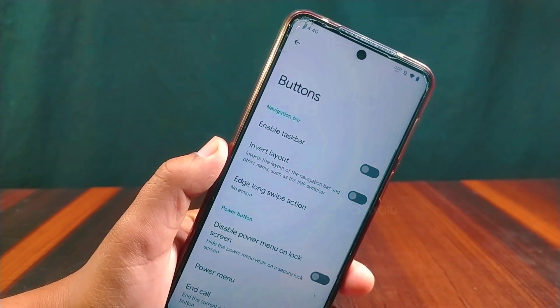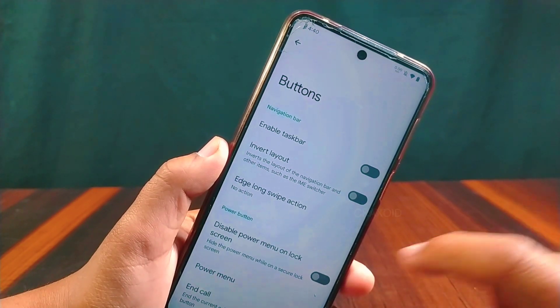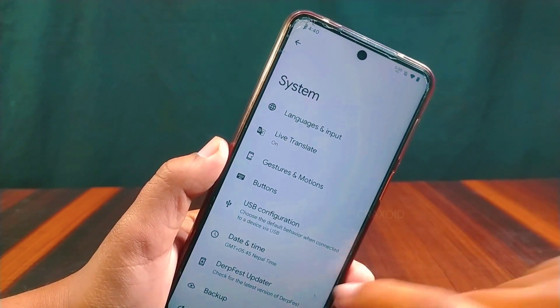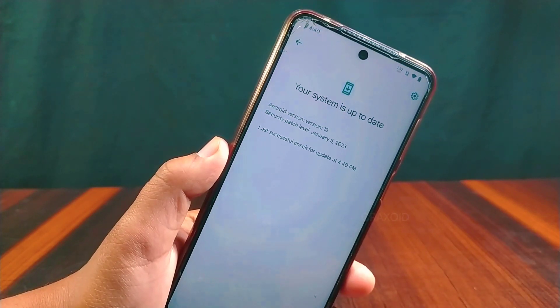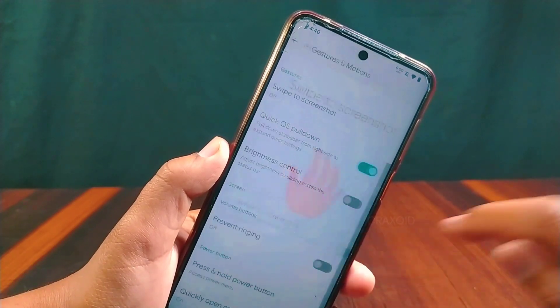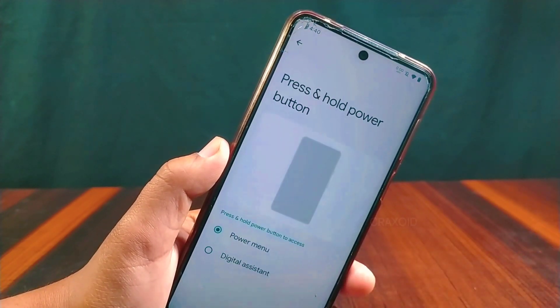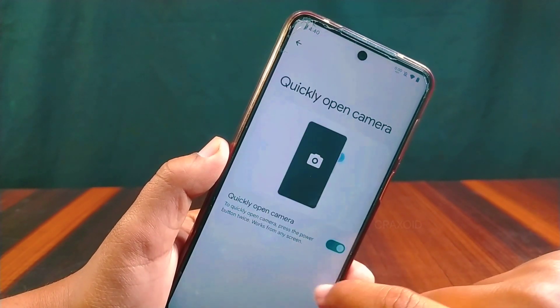From Buttons you can enable the taskbar feature and disable the power menu on the lock screen. You will also get the DerFaceD updater to update to the latest version through OTA updates. Some other gesture settings are present, like swipe to text screenshot, press and hold power button for power menu or digital assistant, and quickly open camera.